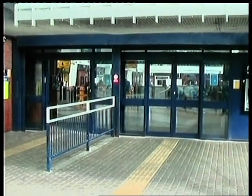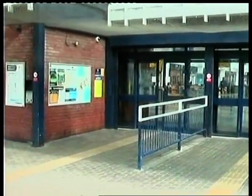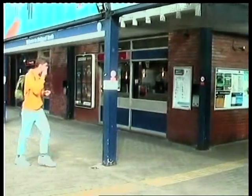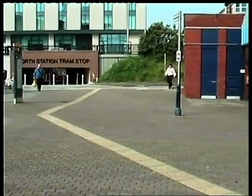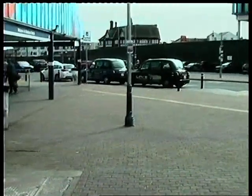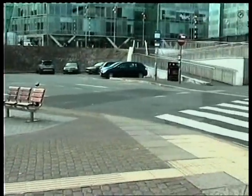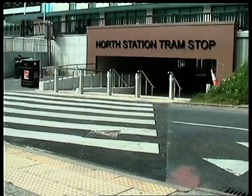Hello everyone, this is Blackpool North railway station. If you travel by train to Blackpool, getting around Blackpool has now become much easier. As you leave Blackpool railway station, you now just walk across the road, under a subway, and you can get a tram to go more or less anywhere in Blackpool.